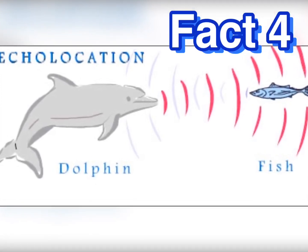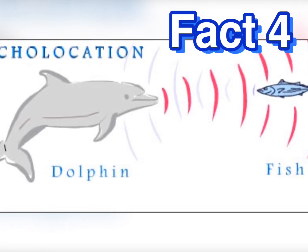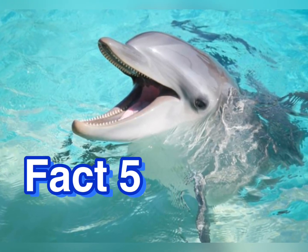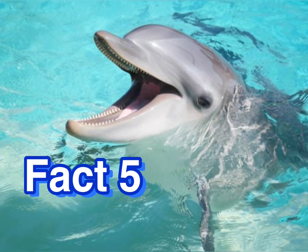Dolphins use a special sense called echolocation. Echolocation is a sense using sound waves, and this helps them find food. Dolphins contain up to 250 teeth, but they only have one row of teeth, so if they lose one it will not grow back.